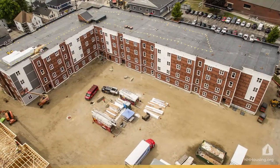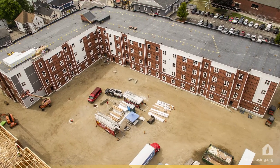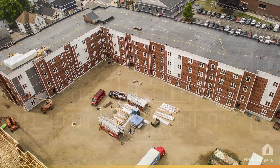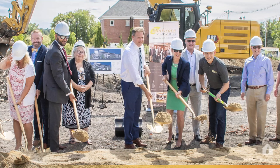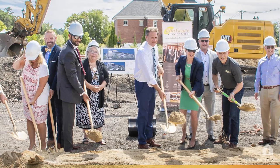Many of these multifamily projects will also receive financing from the Governor's InvestNH initiative, which is intended to accelerate the construction of affordable workforce housing. InvestNH is financed through the state's allocation of fiscal recovery funds.